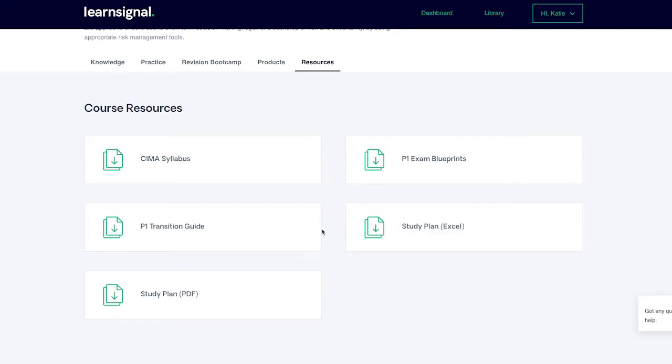Remember, you can access any CIMA content for no additional cost as it is already included in your subscription, meaning the amount of value you get from your subscription is only limited by your personal motivation and timetable. Further information can be found in the CIMA examination blueprints that you will find under the resources tab of your course.